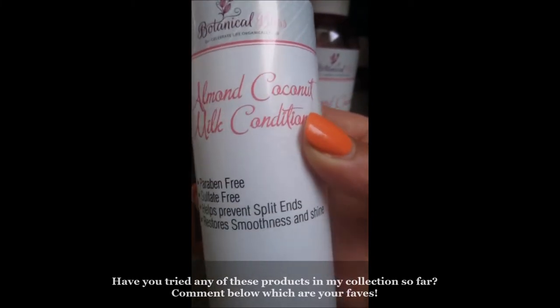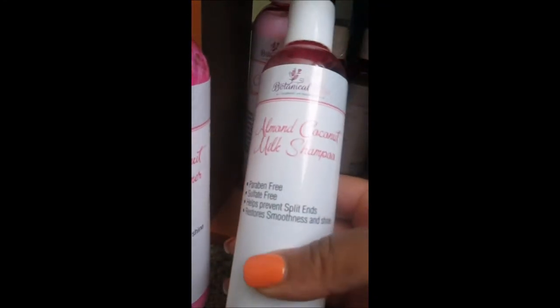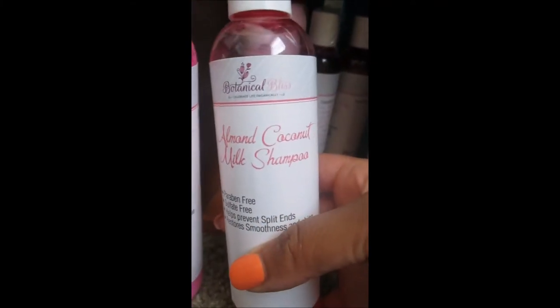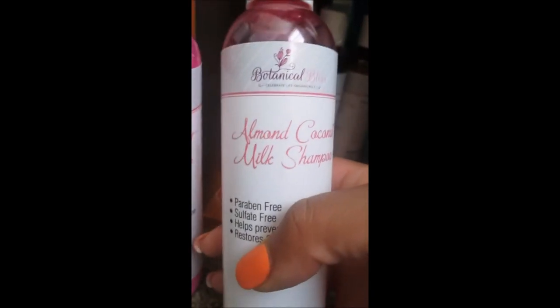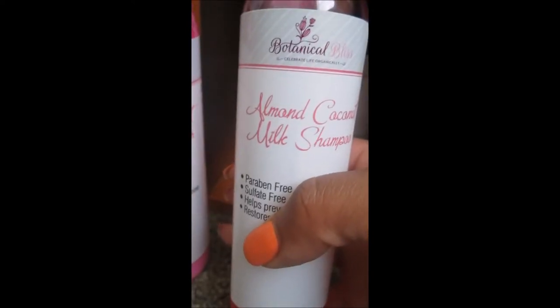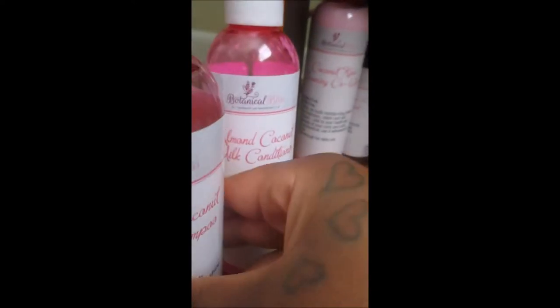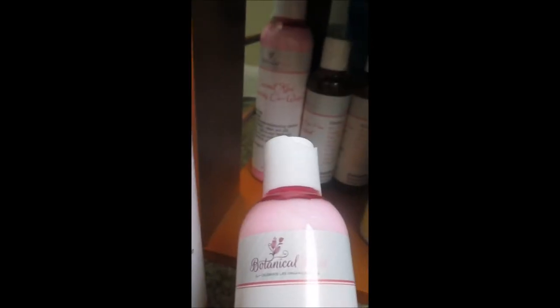I actually have a full review and demo — I used this as an overnight deep conditioner and oh my gosh, this stuff was phenomenal. Moving on, I also use the Almond Coconut Milk Shampoo. When I say my scalp was so clean — I love how almond smells and how it feels on my hair. Almond, jojoba, castor oil, and olive oil are like the top four oils for my particular natural hair type because they make my hair very soft and have a silkening effect.